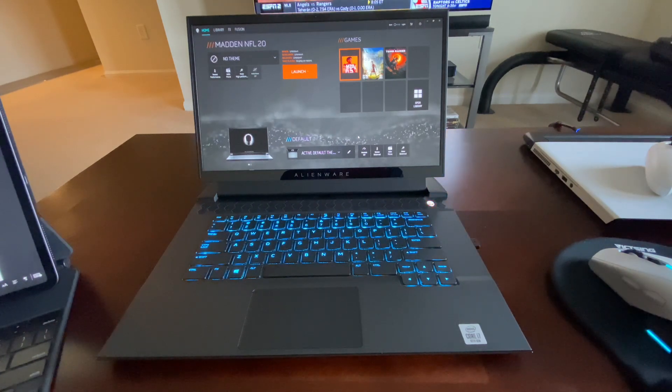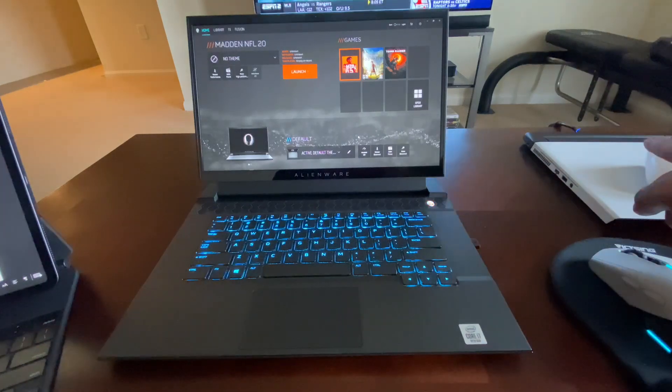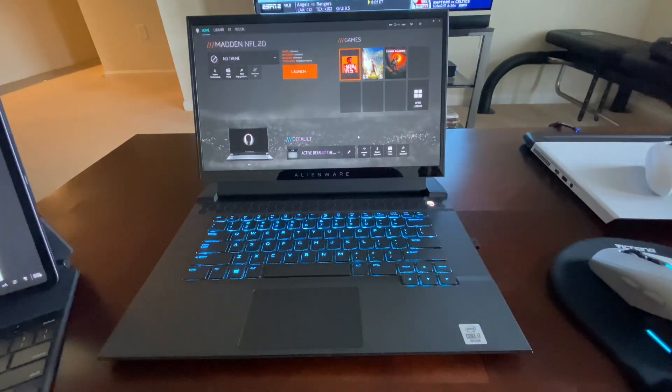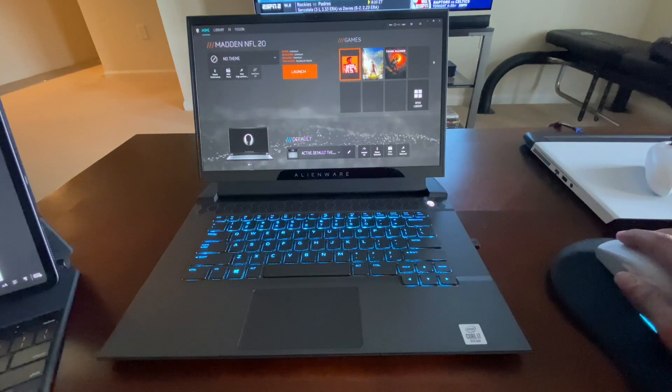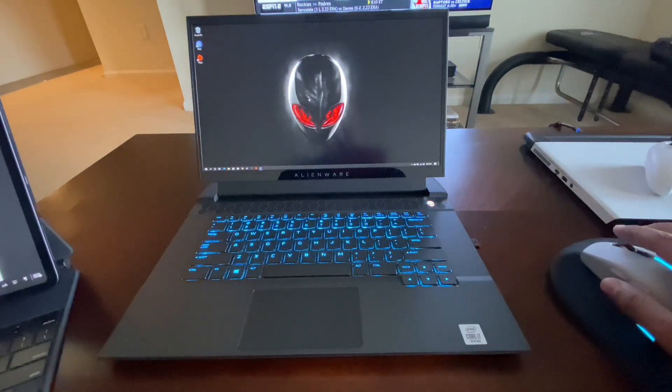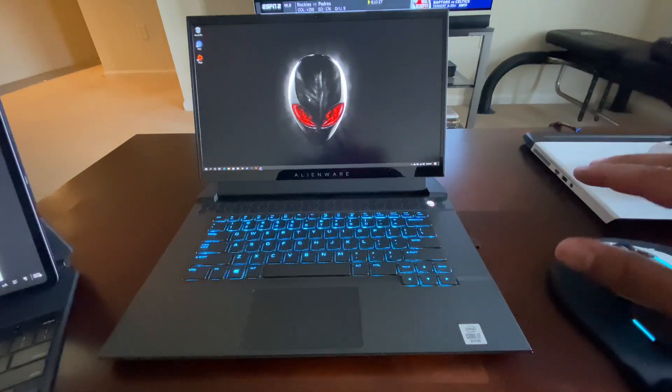What's up folks, it's your boy DT 2.0, and today we have another special guest — the cousin of my Alienware M15 R3 OLED that I have sitting right here. This is the M15 LCD with the 300 megahertz buttery goodness screen. The difference between the two is obviously the screen, but that's it — they have the same specs.